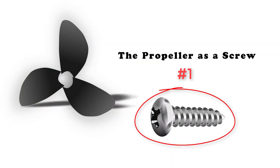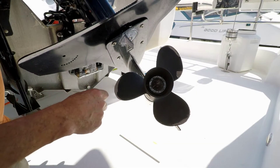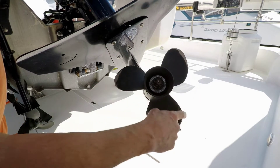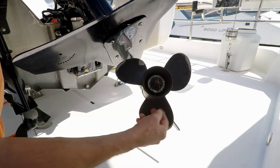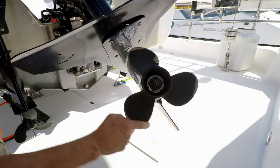Most of the time the prop acts like a screw — it literally screws its way through the water. It isn't really pushing water behind it so much as carving its way into the water ahead. To do so efficiently, a prop is designed with three key features. This is a right-handed prop. You can tell because the cutting edge goes first and the trailing edge follows. Each blade is pitched so that the cutting edge screws into the water. The trailing edge is scooped, which forces more water behind it and enhances the screwing effect of the prop.